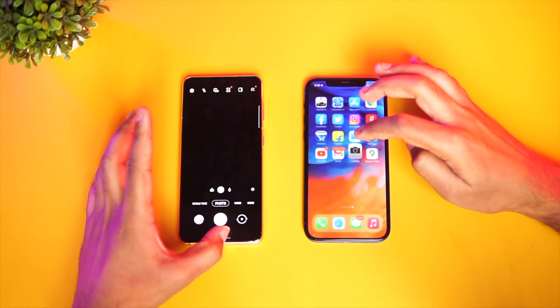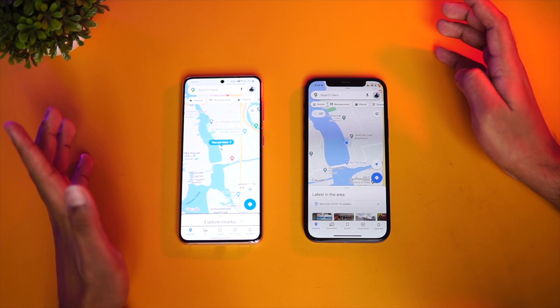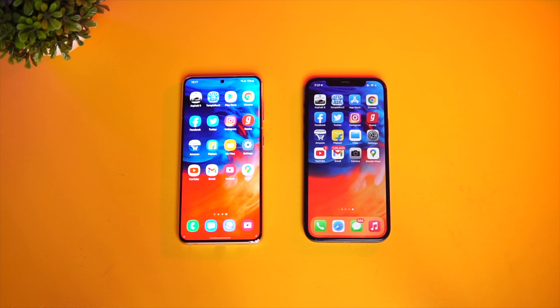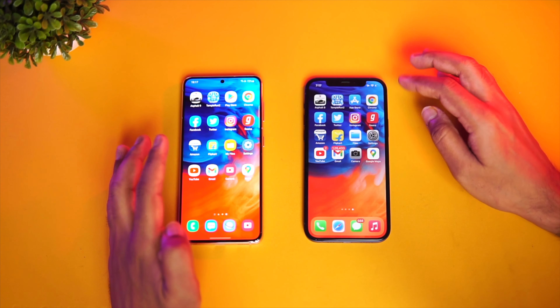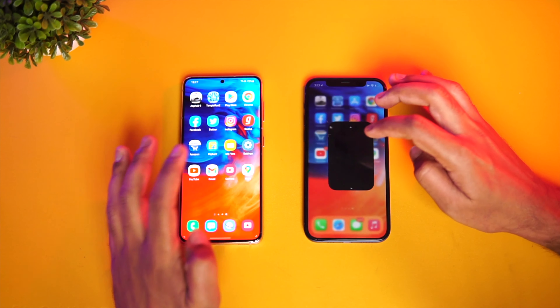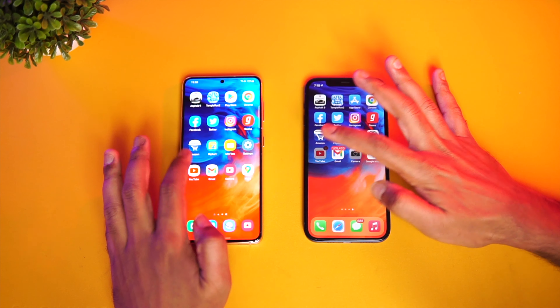YouTube — it was faster on the iPhone. Gmail — Samsung was slightly faster. Camera — iPhone was faster. Finally, Maps — iPhone was slightly faster. Overall, games were slightly faster on the iPhone thanks to the A14 Bionic, but Samsung had an advantage with more apps opening faster on the Galaxy S21 5G compared to the iPhone.